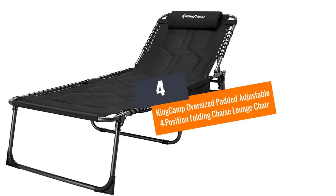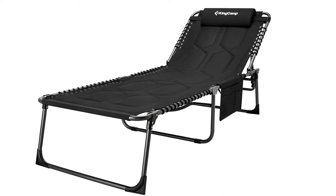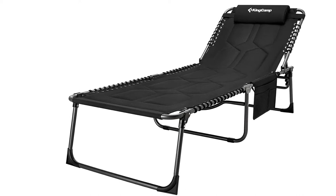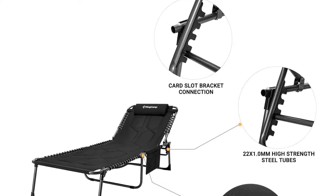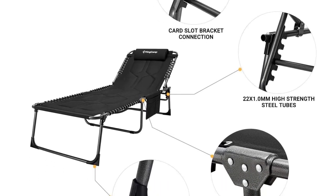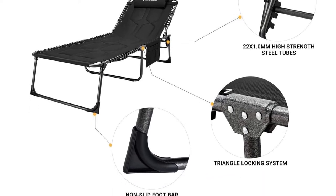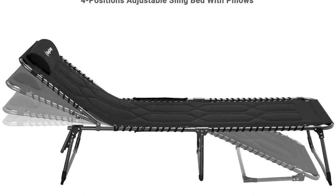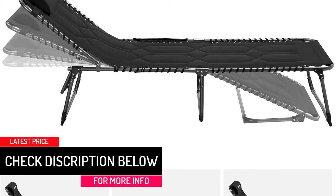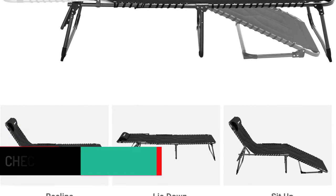At number 4: Kingkamp Oversized Padded Adjustable 4-Position Folding Chaise Lounge Chair. This sunbathing chair has a weight capacity of 330 pounds and includes a pillow for comfort. It is available in black and the material is textile, polyurethane, and Oxford fabric with an aluminum frame. With sturdy construction and a comfortable design, you would find this product suitable for your use. It has a tri-fold design and a large organizer pocket for your convenience.